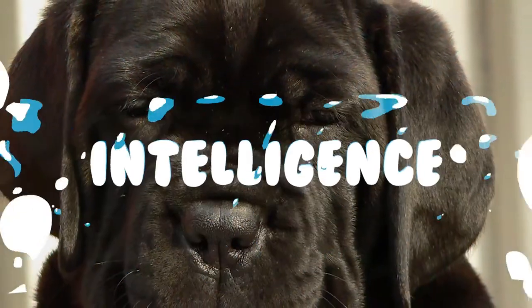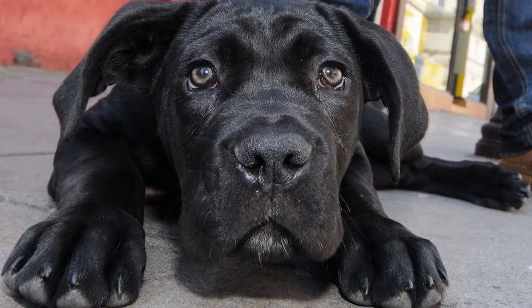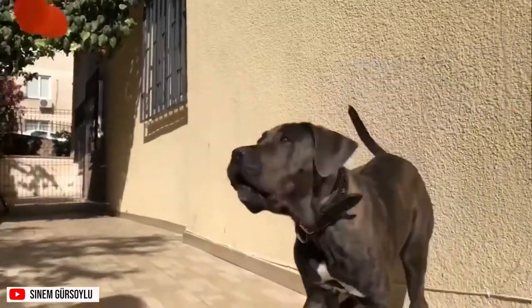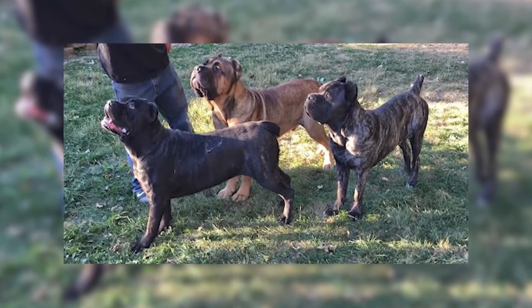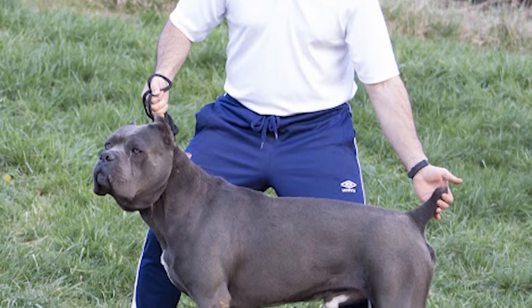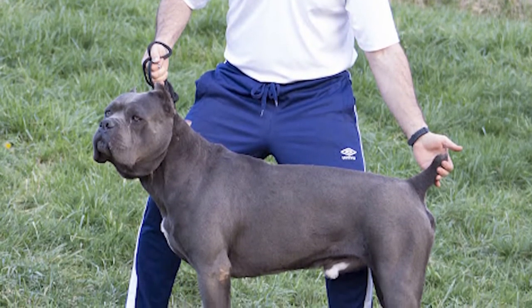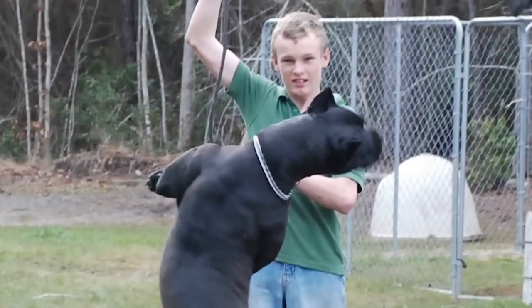The Cane Corso is a highly intelligent dog. Combined with its dominant personality, it will be easy for this dog to dominate the household without firm leadership and boundaries from its owner. Therefore, it is important to let the dog know what the rules are from the start. The Cane Corso understands tone of voice and responds well to praise and rewards, as well as to firm corrections when rules are broken.